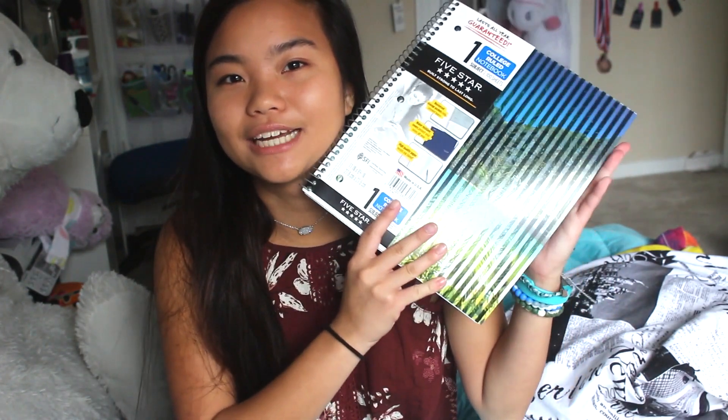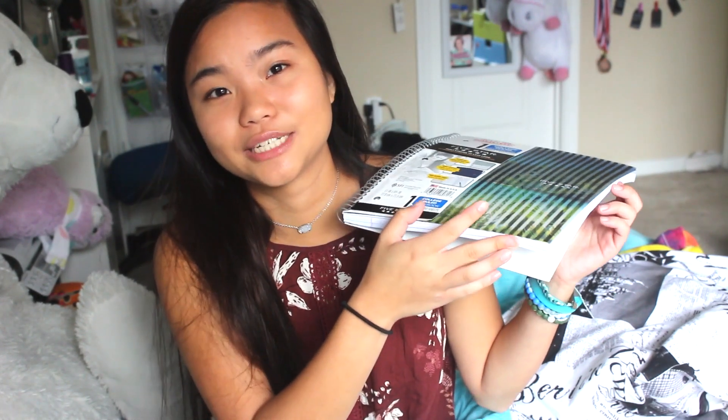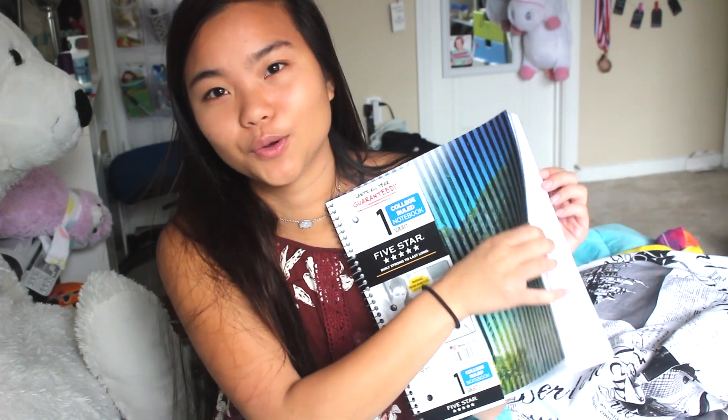So I went to Target yesterday and got some stuff. I got one subject notebook, and if you watched my haul last year, you would know that I got like five three-subject notebooks, so I don't really need any more notebooks. I also got four folders, because all of my folders break.